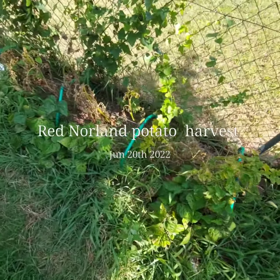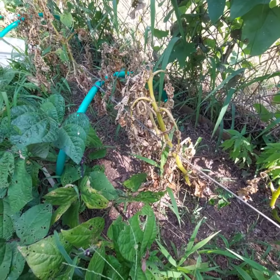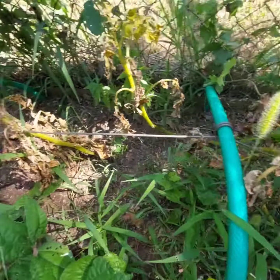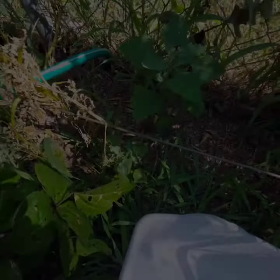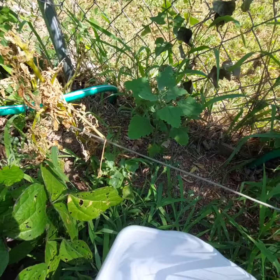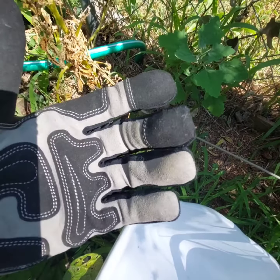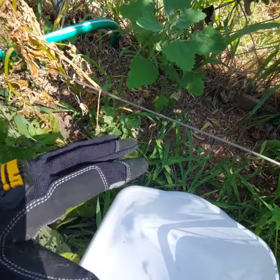It's the harvest day for the potatoes. As you can see, they're dead and they're ready, so we're gonna pull them up and see what we got. I'm using gloves because I hurt my hand — I got some calluses that are just open wounds — so I'm gonna be doing this with my gloves on.